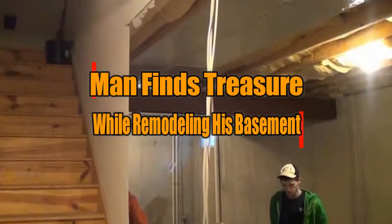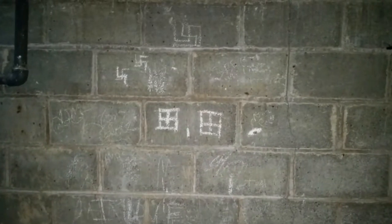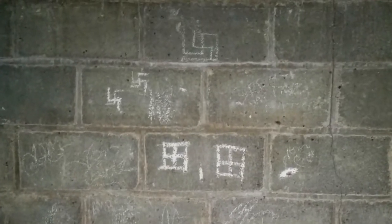Man finds treasure while remodeling his basement. Most people have projects that they need to take care of around the house, but they just keep putting them off. Well, if you're one of those people, welcome to Procrastination Island — me too.